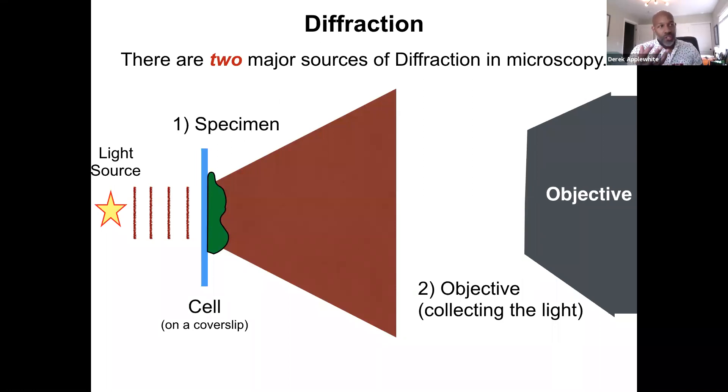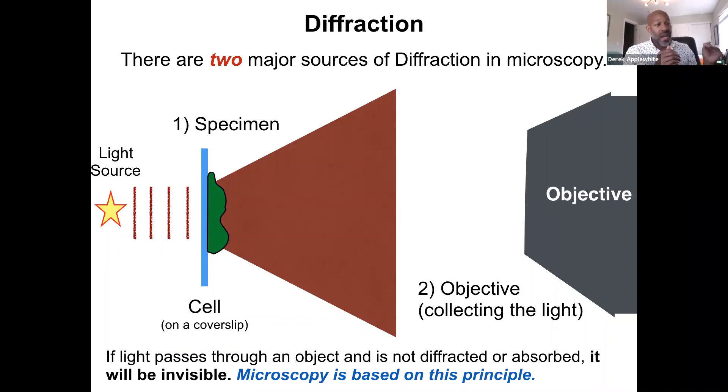The second point of diffraction in the system is the objective — there's a small hole in the objective where light enters the microscope system. Like a pinhole, light bends around it and is diffracted yet again. The light carrying information is diffracted back through the pinhole of the objective. The whole point of the microscope is to recombine that image — the diffracted light from the sample — back to make your image. If light passes directly through an object and is not diffracted or absorbed, it is invisible to the microscope.